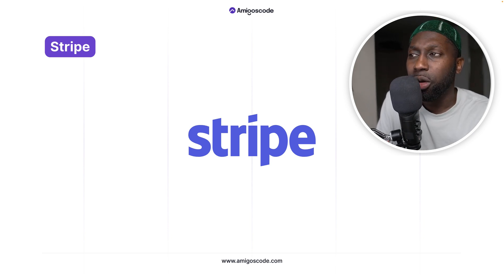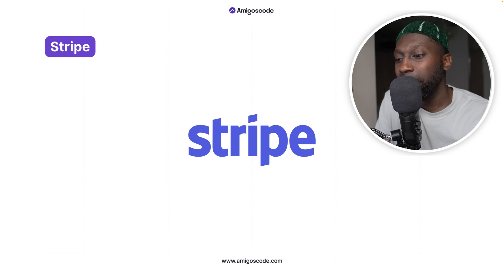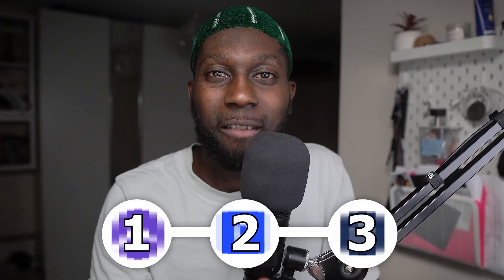For payments I use Stripe. If you want to collect payments for whatever products you're building, you can use Stripe. There are others like Lemon Squeezy, but I've used Stripe in the past — I like their documentation and the features are quite straightforward.